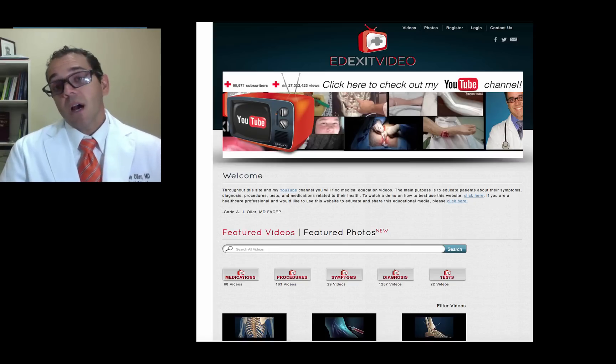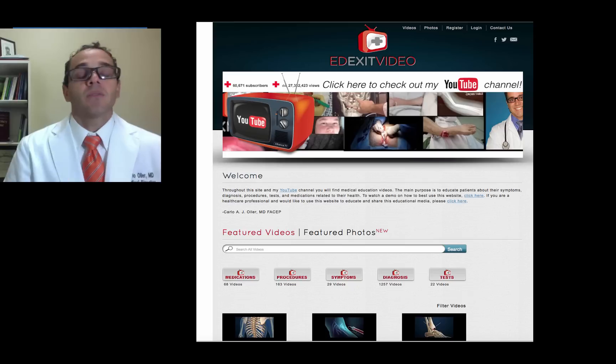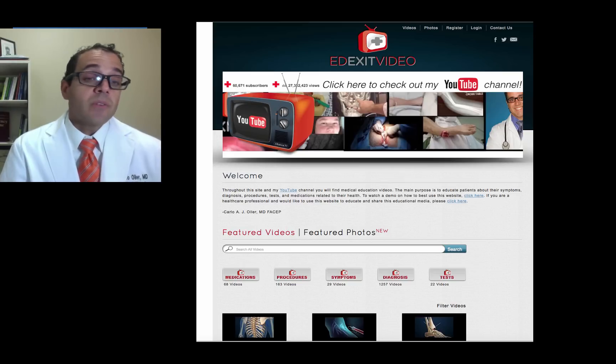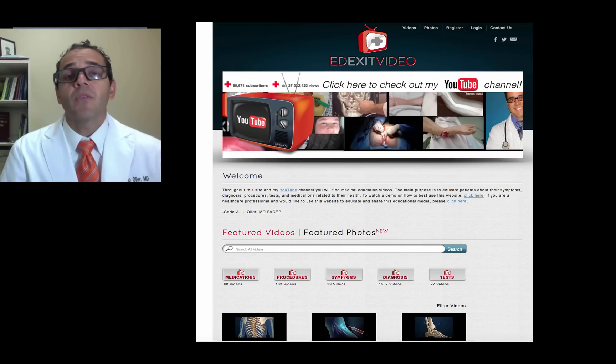I learned a lot from this case, the presentation, and the follow-up, and I hope you have too. Think about May-Thurner's in a female with isolated left lower extremity deep vein thrombosis who doesn't have any other risk factors — or even if she does have other risk factors, like this patient who had recent surgery — and still look for it by doing an IV CT study of the pelvis to rule it out, or even an MRI.